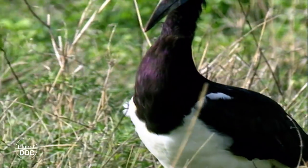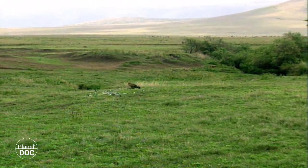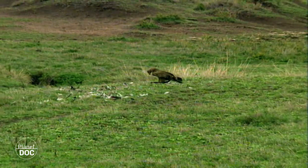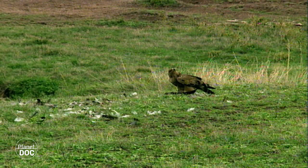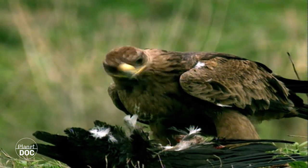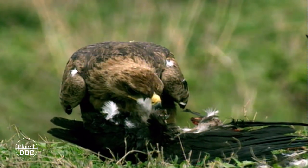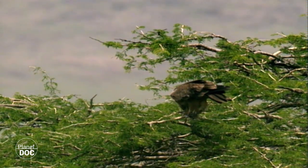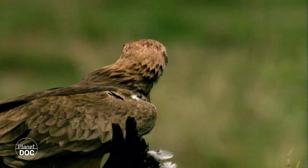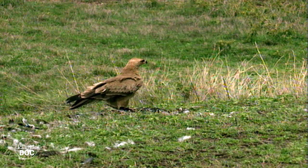In the world of birds, hunters and the hunted also live side by side, and the abdim stork has its airborne version of the lion to contend with: the eagle. A rapacious eagle has captured a young stork. Once the prey has been overcome, the eagle has to eat as quickly as possible. On the ground, the eagle is vulnerable and may be seen and attacked by other predators. Having satisfied his appetite, the eagle will seek the protection of the trees, and will even leave his catch behind if it is too difficult to take it with him.